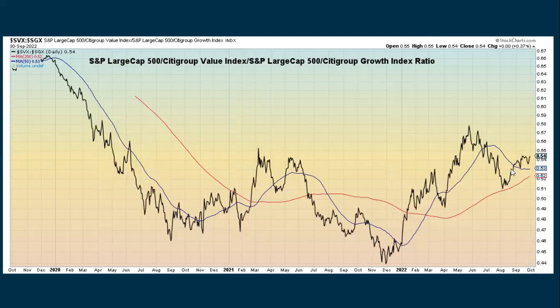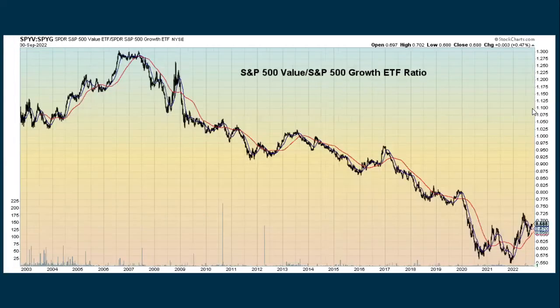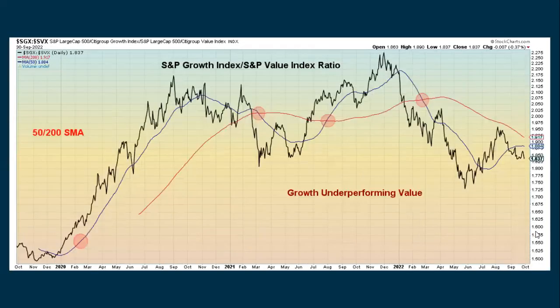Here's an inverse of that same chart showing how value has been outperforming on a relative basis — it doesn't mean value isn't going down, it's just going down less. Here's another ETF showing pretty much the same thing where growth has been underperforming and value has been in an uptrend compared to growth. Another chart also shows how growth has really been underperforming the rest of the market. I use a lot of different ETFs, indexes, and ratios, and they're all pretty much telling us the same thing right now.